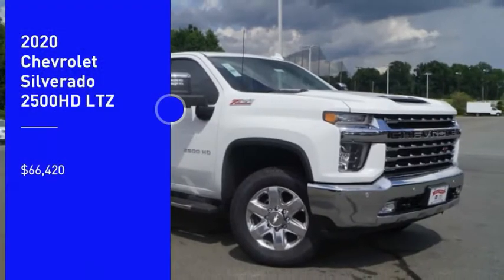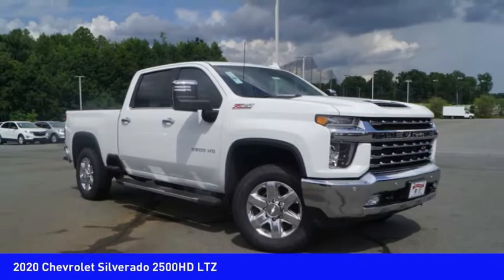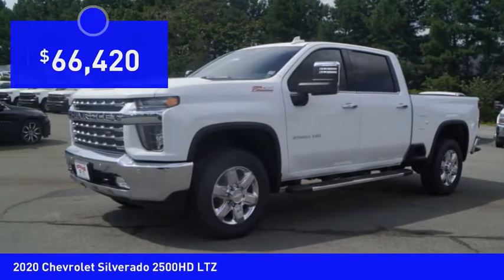Come test drive the 2020 Silverado 2500 HD. This pickup truck pulls unlike any other and is priced below $70,000.